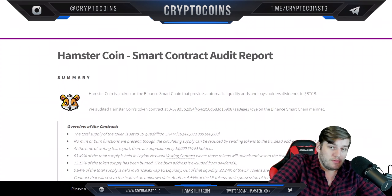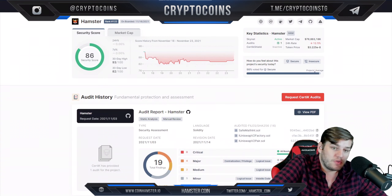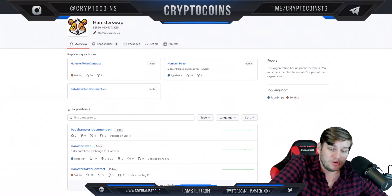Here they are — a smart contract audit report on Solidity Finance, if you'd like to check that out. This is their CERTIC rating, which shows a pretty good security score, to be honest with you.